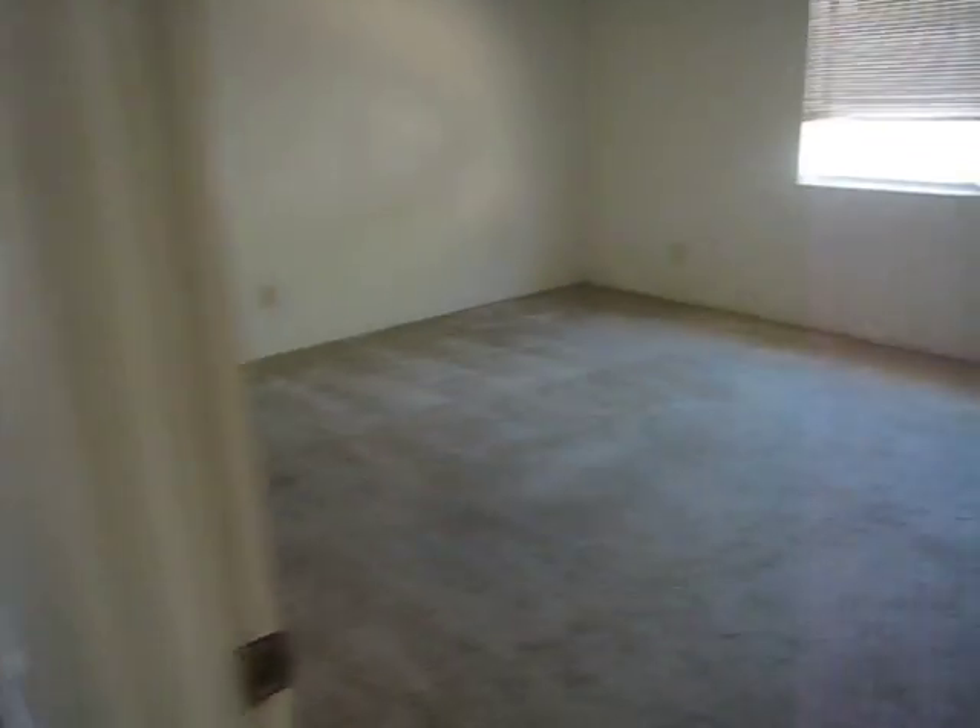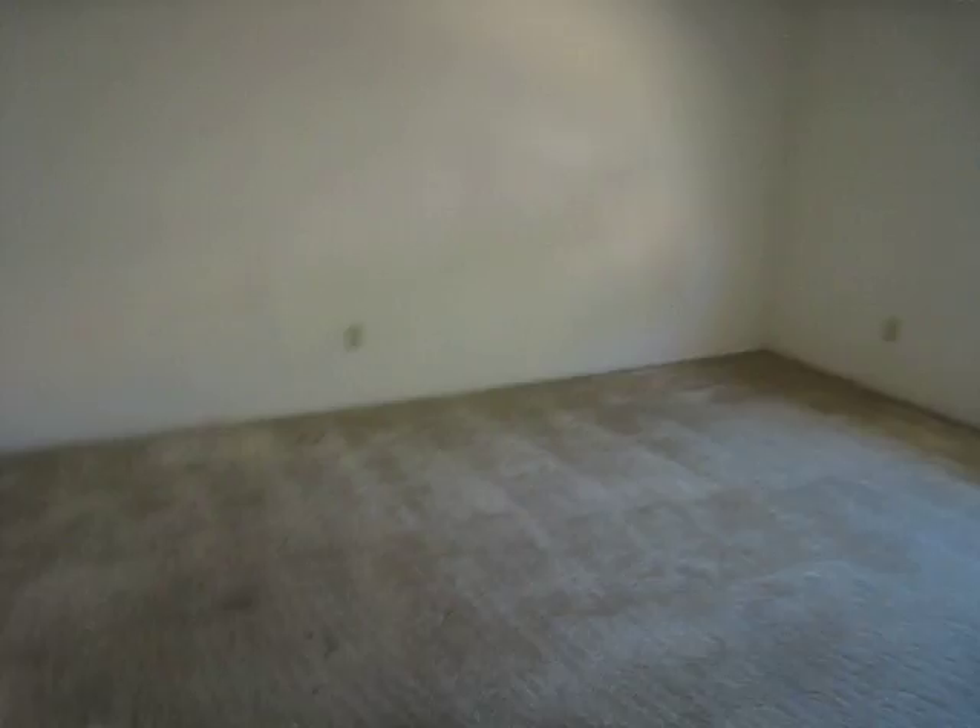Carpet's okay. Paint's okay. This is our master — master's probably going to be okay.